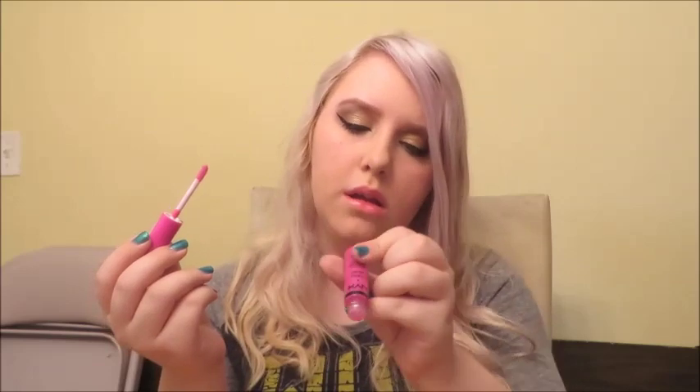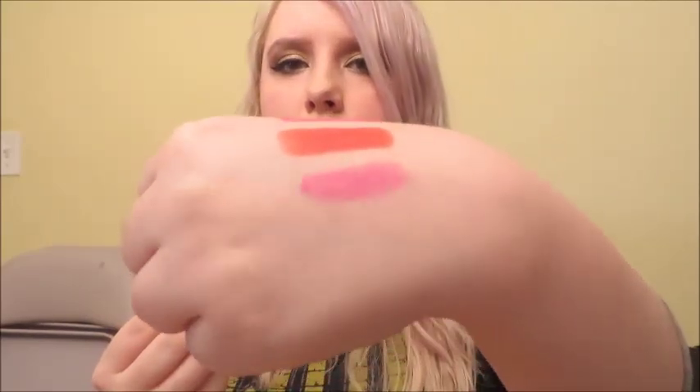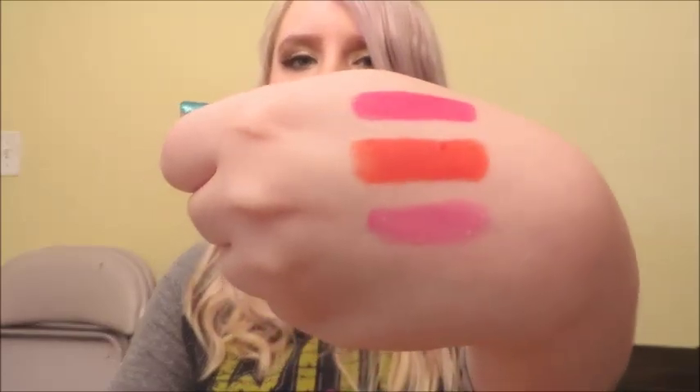If the lipstick was too much for you, this is the NYX Butter Gloss in Sugar Cookie. Just a nice fuchsia-y color but without all the punch of the Urban Decay one, as you can see. And it's really nice.